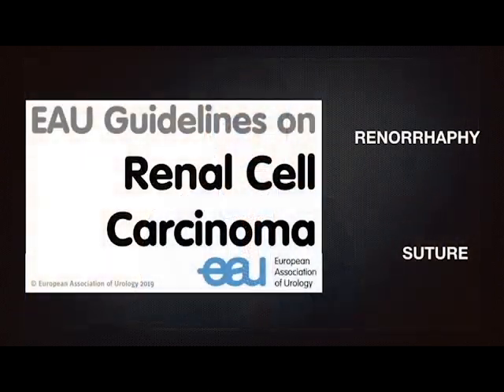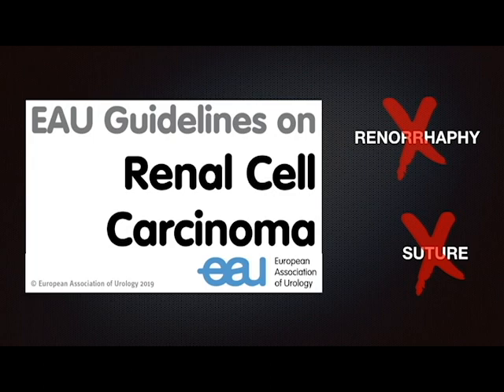Nonetheless, current guidelines do not provide specific recommendations that renorrhaphy techniques should be tailored according to patient or tumor-related characteristics to maximize parenchyma preservation. This lack of consensus stems from a lack of standardized reporting of the renorrhaphy techniques in the literature.